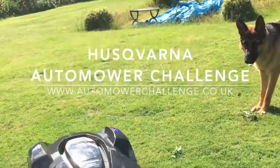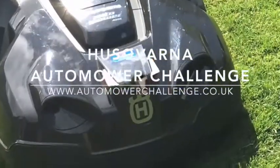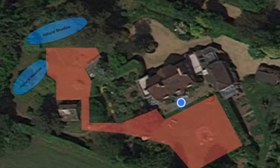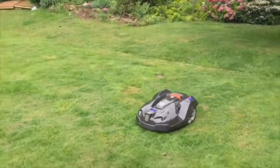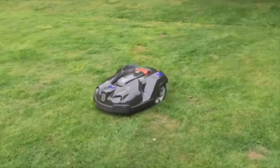Welcome to the Husqvarna Automower Challenge. This is my robotic lawn mower, Rolo. My garden is approximately an acre in size. When the good chaps at Husqvarna came and installed her, they installed the area marked in red, which is about 75% of the lawn area and garden. Rolo was performing incredibly well and keeping the ground really nicely cut, so I decided to extend her area.